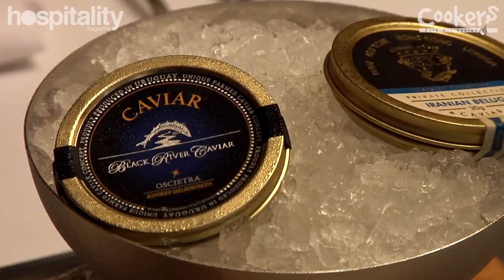With caviar, it needs to be kept very cold. When storing it, it needs to be in a fridge set anywhere from minus two degrees Celsius to two degrees Celsius. It should be in a fridge that isn't opened regularly, to make sure the temperature is kept at a consistent level. If it's ever opened, it should be consumed pretty much immediately, as air gets into the tin.